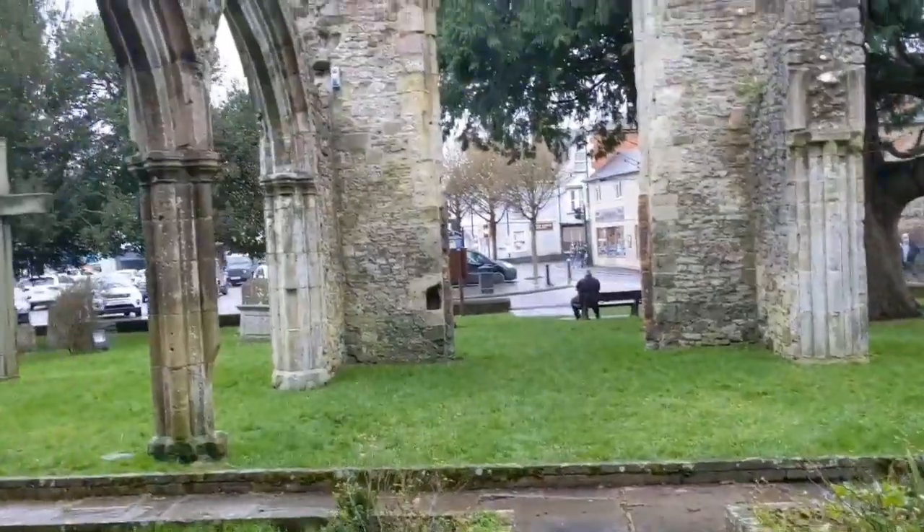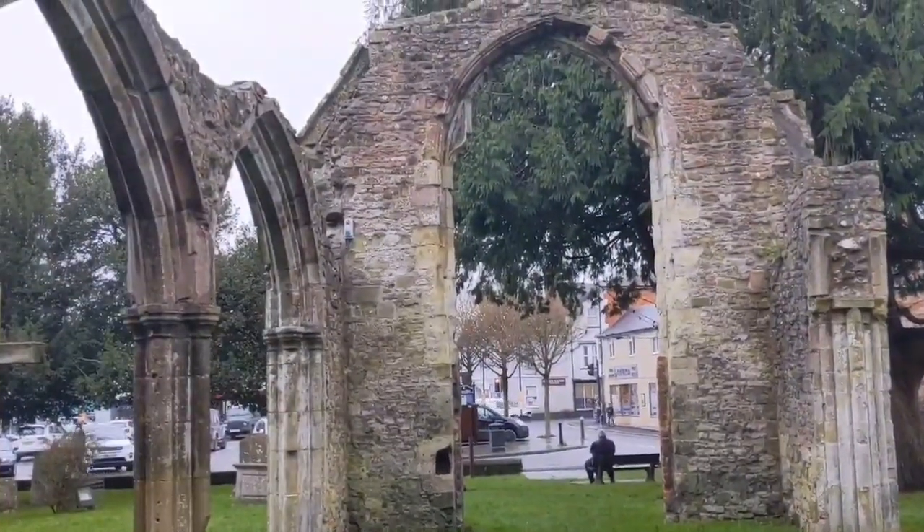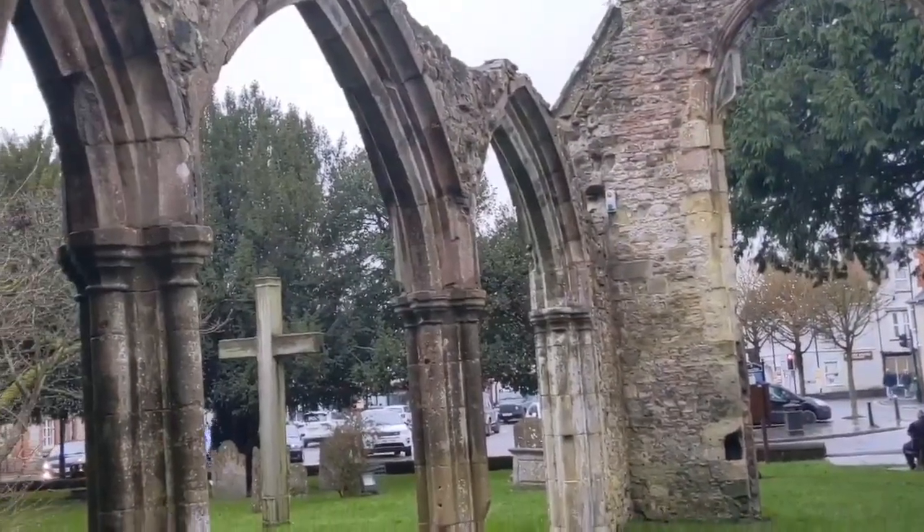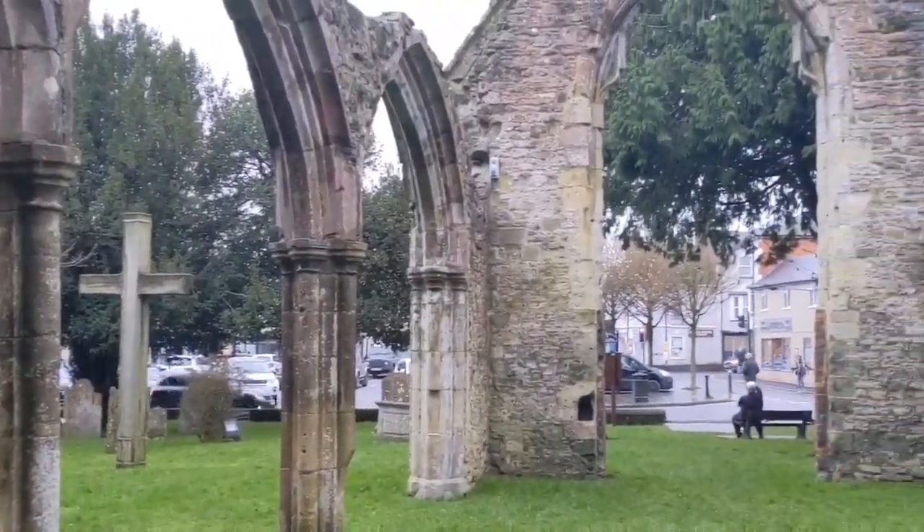In 1845 a new church was built, just a three-minute walk away. As a result, the bells and many memorials were relocated to the new church, and this church of St Mary's was partially demolished.